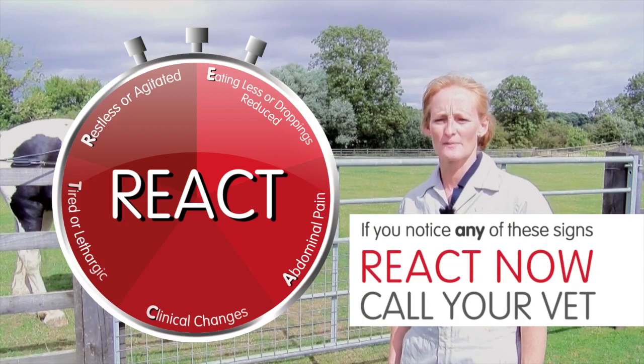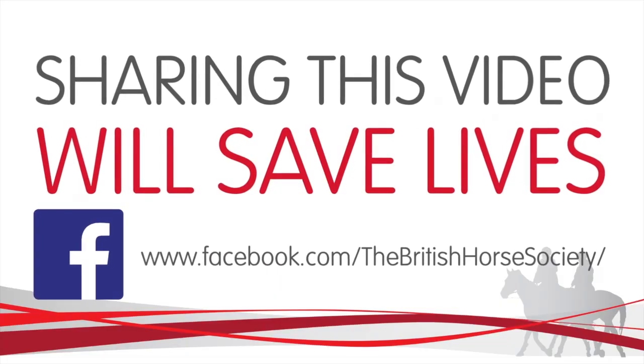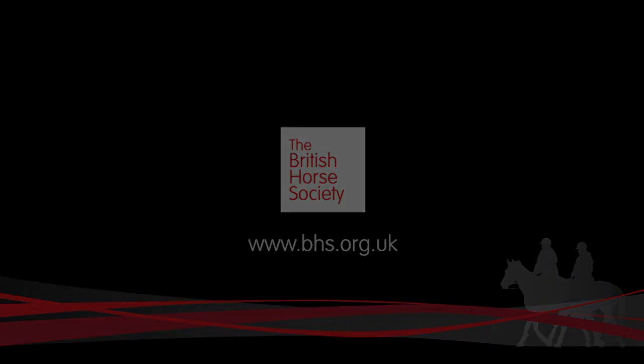If you spot any of these symptoms, do not hesitate — call the vet. By sharing this video you can help us to help horses. The British Horse Society: bringing people and horses together. For more information, visit our website.